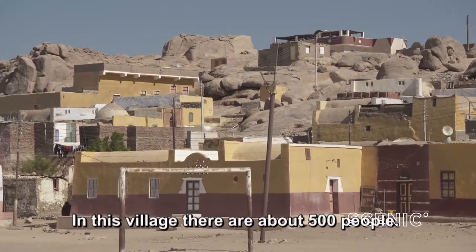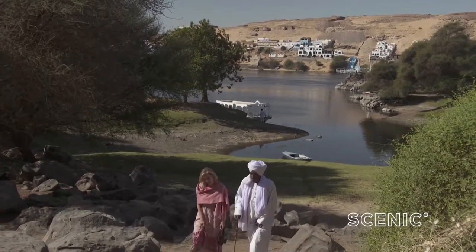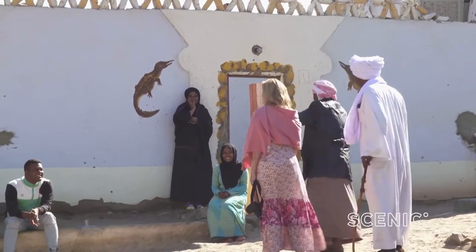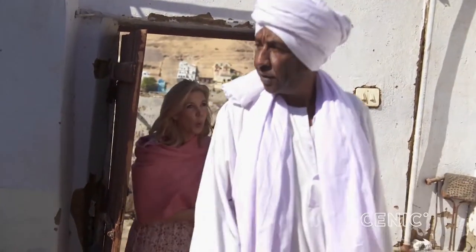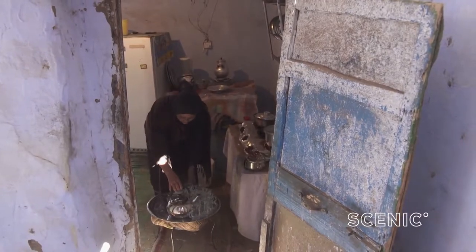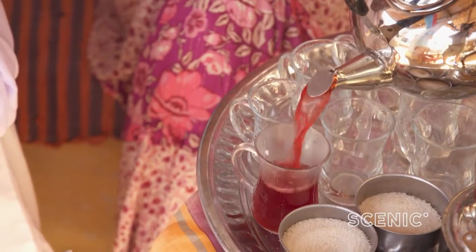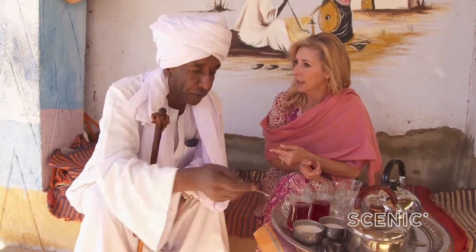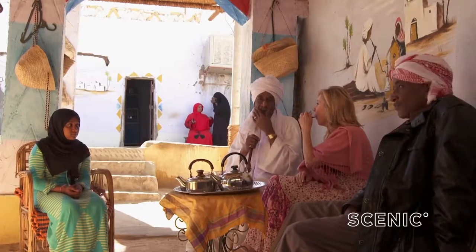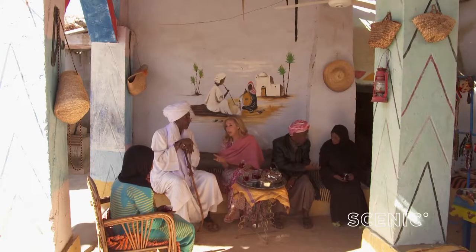This village has about 500 people living on it. They have a nursery and a primary school. As part of the visit we are warmly welcomed into a local home. I love the Egyptian tea — this is hibiscus tea. We need some sugar because it has a little sour taste. How much sugar are you having? Two and a half — I'll have two and a half too. By our standards, Nubians do live simply. They work very hard and they worship often. Despite what we would consider their lack of material wealth, they are so happy to open their homes to us.